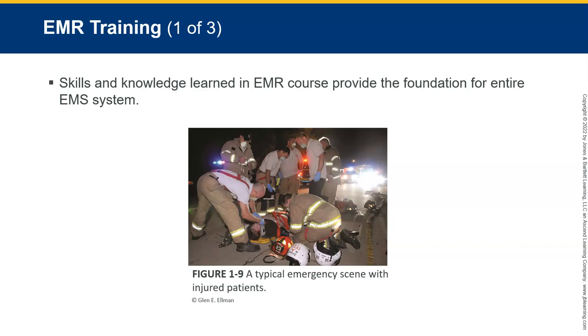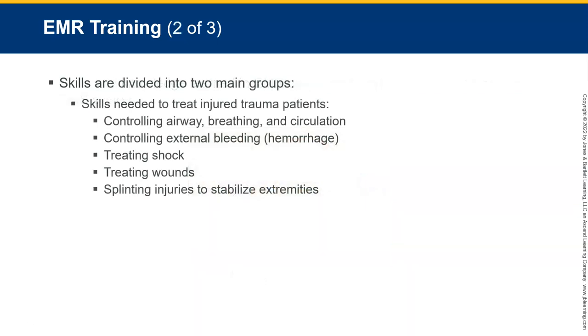EMR training: the EMR course will teach you how to examine patients. One of the big things we're going to cover is patient assessment — determining whether they are sick or not sick using basic emergency medical skills, and then relaying that on to the oncoming crew. Skills and knowledge learned in this course provide the foundation for the entire EMS system. Skills are divided into two main groups. First, skills needed to treat injury and trauma patients: controlling airway, breathing, and circulation; controlling external bleeding or hemorrhage; treating shock; treating wounds; and splinting injuries.